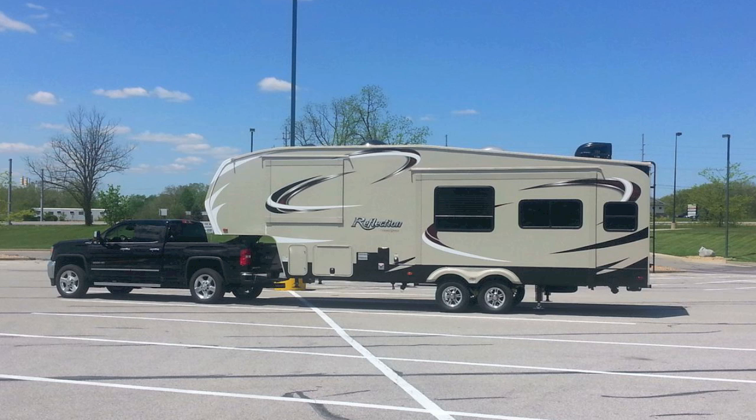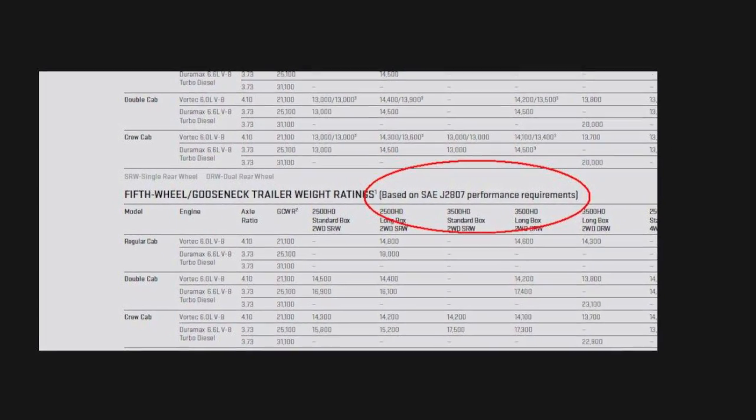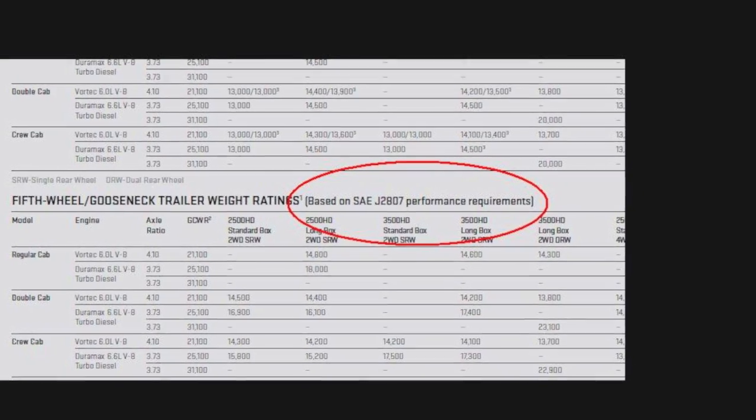My tow vehicle is a 2016 model pickup. In the brochure, it has a tow rating for gooseneck and fifth wheel trailers of 14,900 pounds. If you look at the 2015 model of the very same truck, it was 17,300 pounds. So how did the truck lose 2,400 pounds of towing capacity in one year? Nothing changed in the truck. The only thing that changed was how they calculated the tow ratings. In 2016, they used J2807; in 2015, they used whatever they used before then. So the next time you pick up a brochure, flip over to the weight ratings page and you should see that they are based on SAE J2807, as shown here.